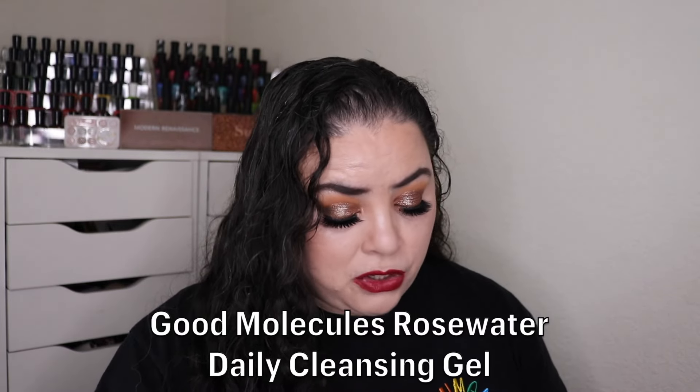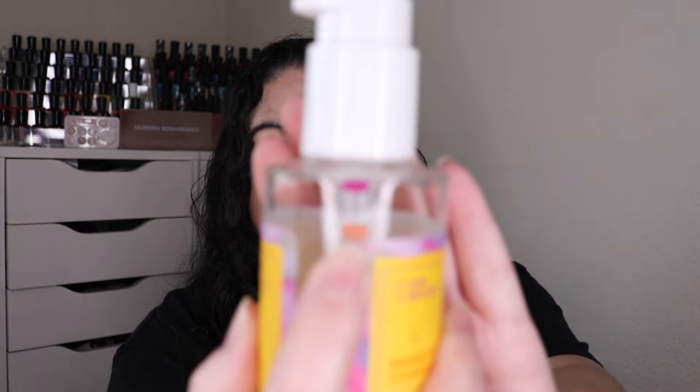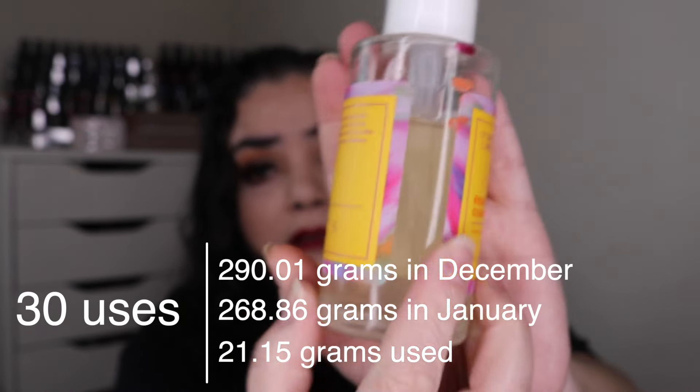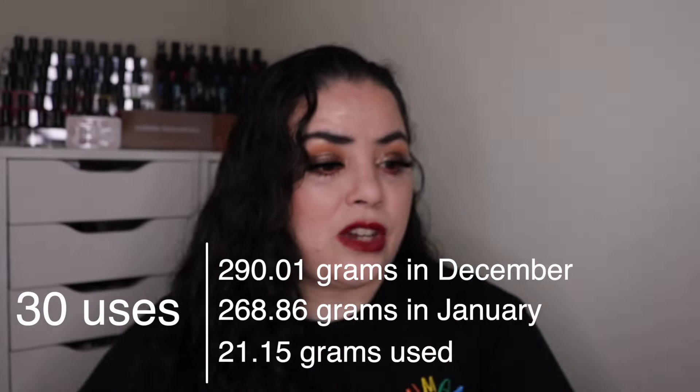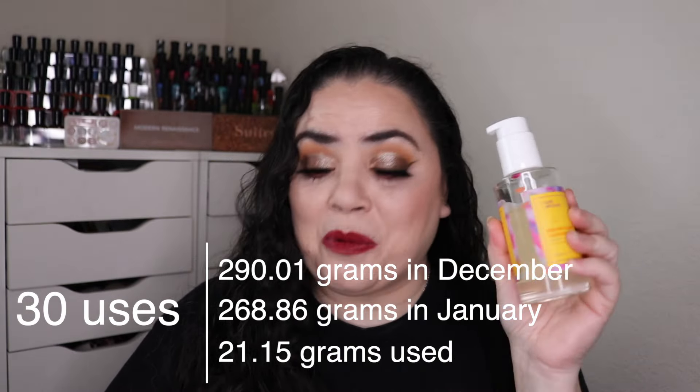Next is my Good Molecules rose water daily cleansing gel. As of the last update I had used it 13 times and was down to here. I've used it 30 more and I am down to here. This one is going to take months to finish at this rate — I don't know if this will be an empty for the finale. We'll have to see.